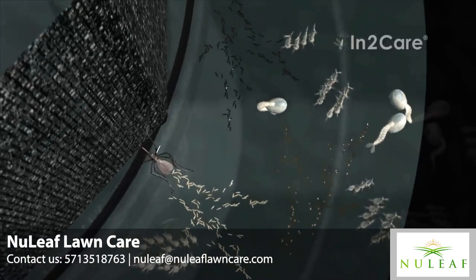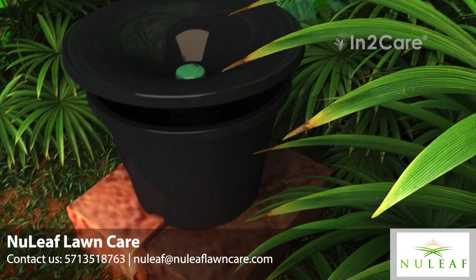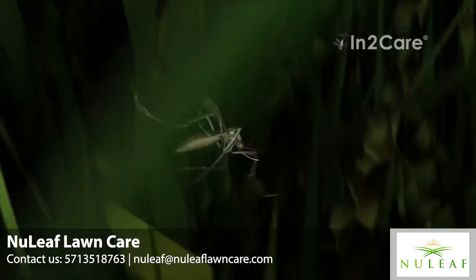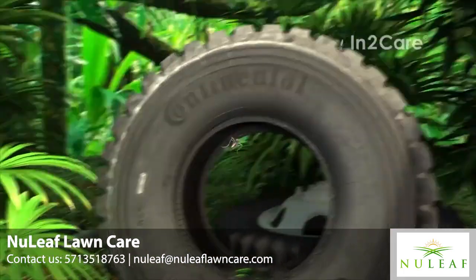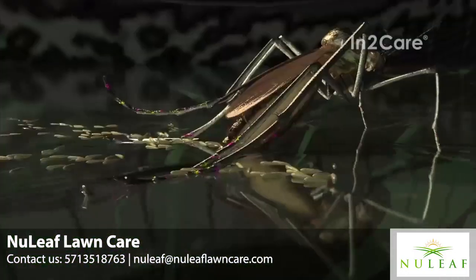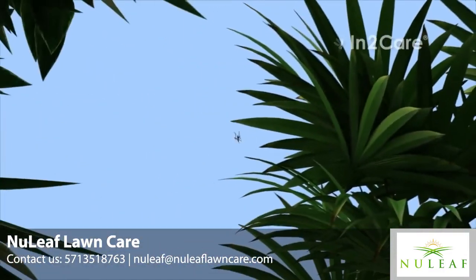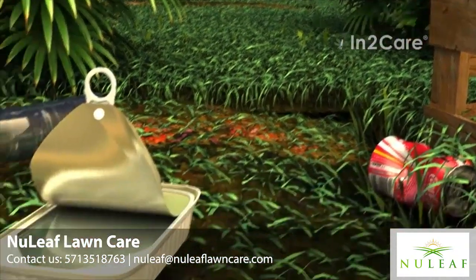After laying a batch of eggs, the now-contaminated mosquito flies out of the station and searches for another location to lay more eggs. Rainwater in an old tire provides a nice spot. When she contacts the water, the larvicide on her legs dissolves and contaminates the breeding site.